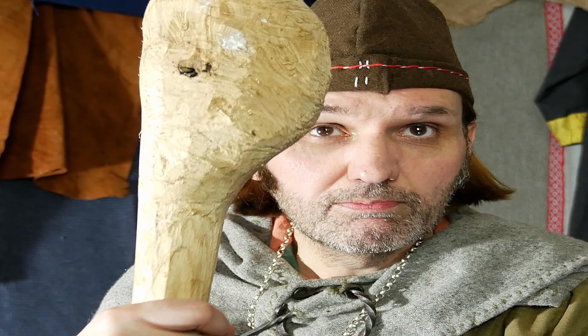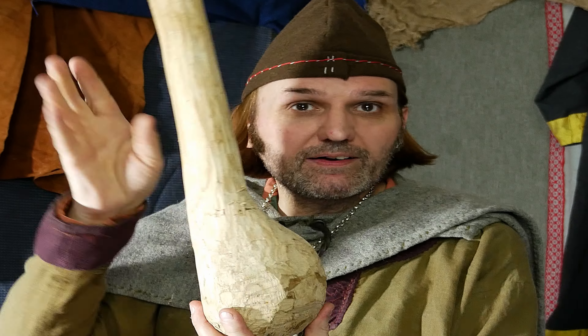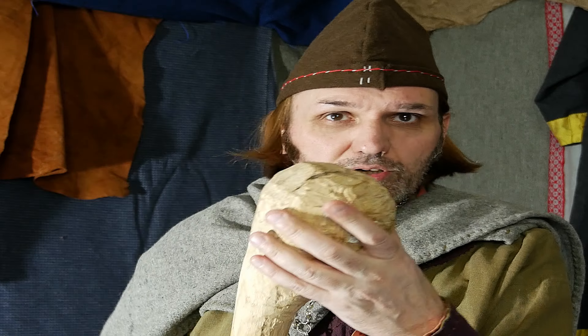Poor folk may also have had a club — these are very lethal, very effective. This one is a tree root, with a part of the branch growing up from it. As you can see it has a weight to it.